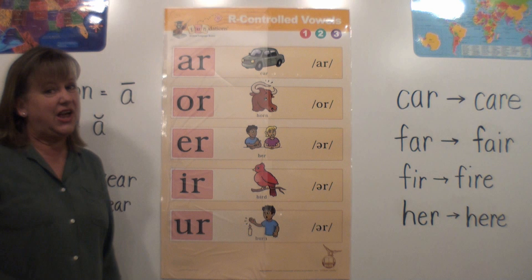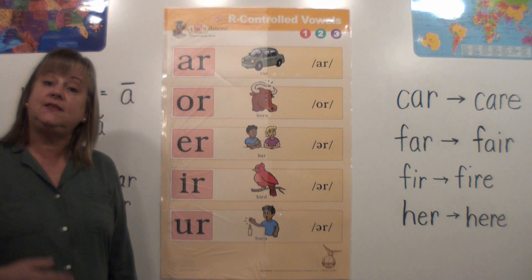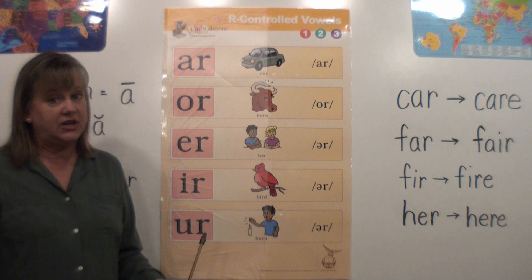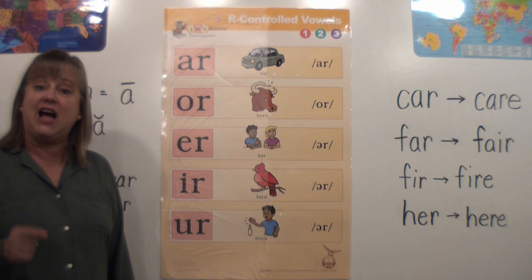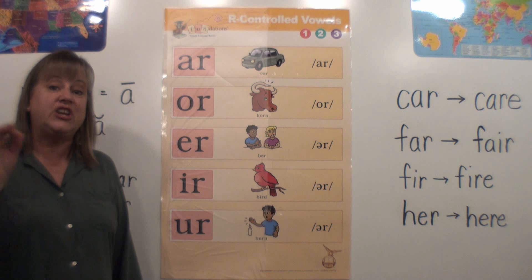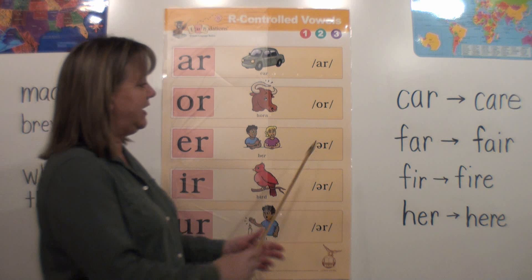When you're spelling, these ER sounds are kind of tough to know which one to write. I will tell you that the E-R spelling occurs most often, especially if it's at the end of a word. Think of 'better,' 'butter,' 'teacher,' 'splinter' — those all end with E-R when you hear the ER sound. And remember, you must put the vowel with it; you must put the E with the R.